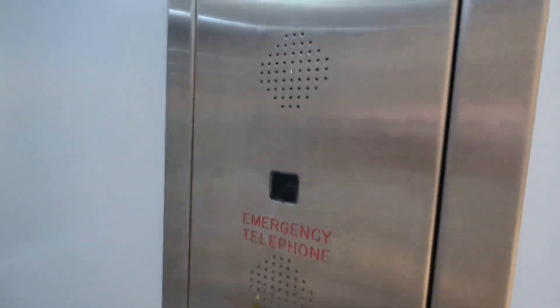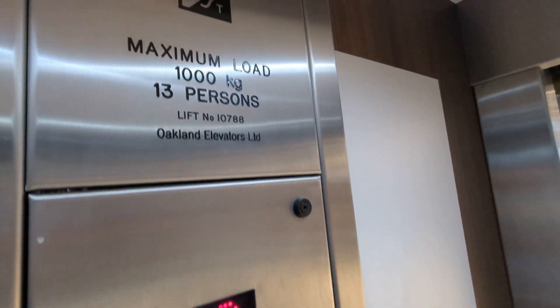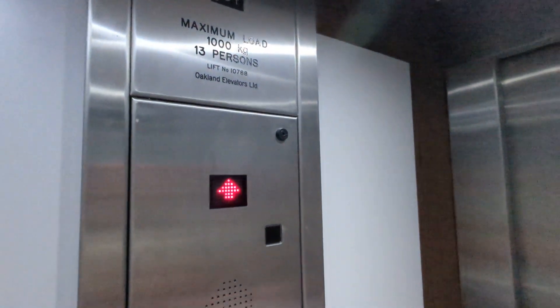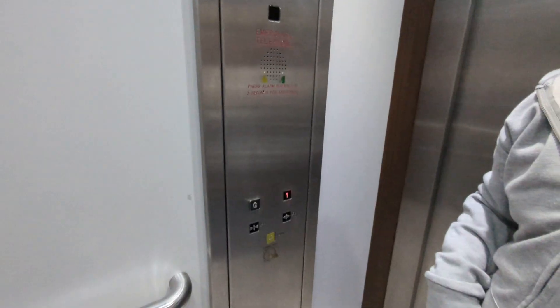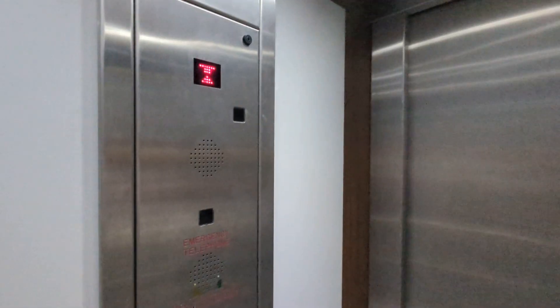Oakland Elevators, one thousand kilograms. Is it all locked? Is the door locked? No, it's all on hold door - doors on hold. I'm so sorry, I didn't read it, I just immediately presumed that it was locked.